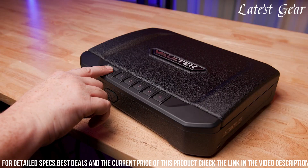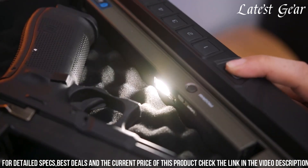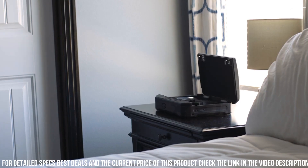With its sleek and portable design, reliable security measures, and optional mounting hardware, the Vault-Tec VS20 combines technological innovation and sturdy construction, making it an excellent choice for gun owners seeking a high-tech and secure handgun storage solution.